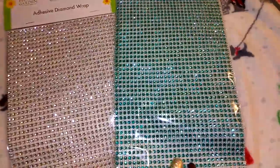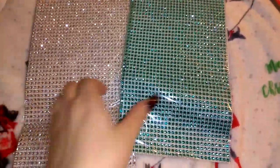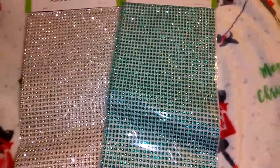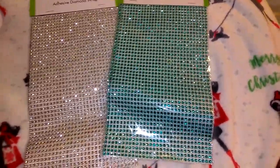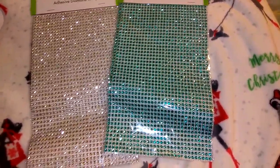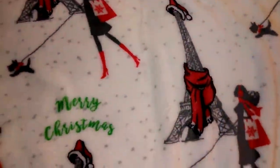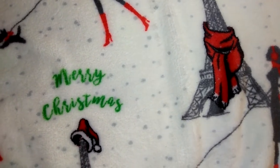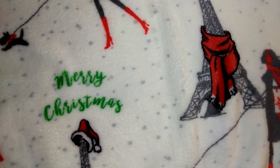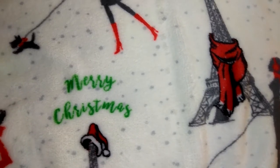Here are some more of the adhesive diamond wraps. It kind of irritates me that whoever bagged these put them in wrinkled. I always try to make sure stuff like this gets put on its side or in between a book — it's just common sense when bagging. They're all wrinkled up now, but I got those. There's a pink one as well.